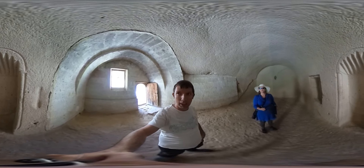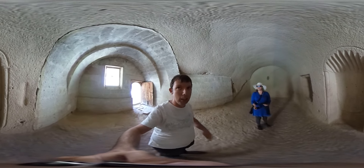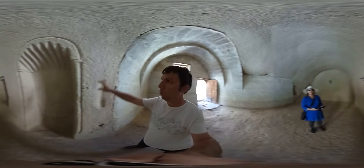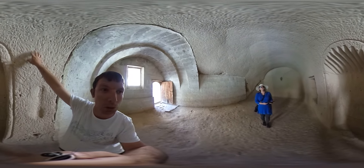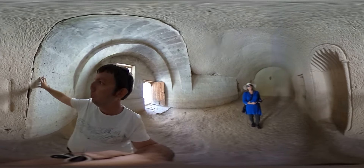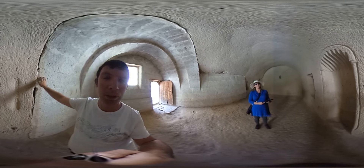We are now in a mosque which was made by the Selçuk Turks in the 13th century. They carved out this part — it's volcanic ash. You can even see the marks of the tools on the walls that they used to carve this out. But this new part was added later on. You can see the difference easily between the stones.